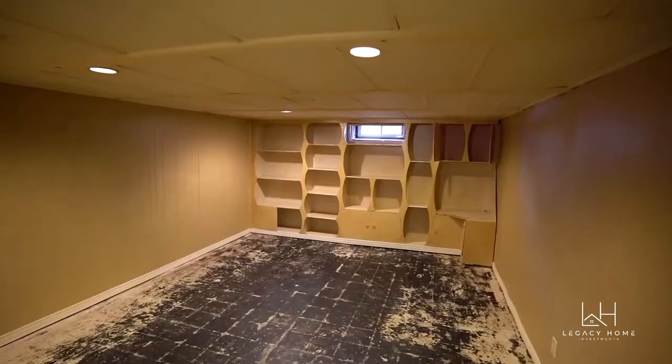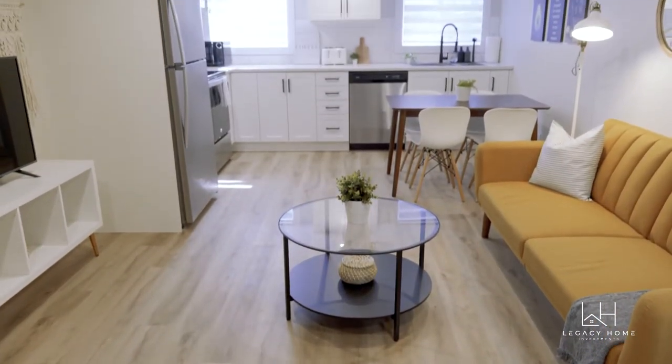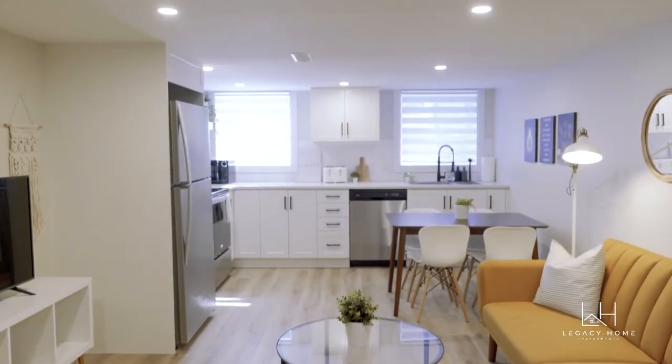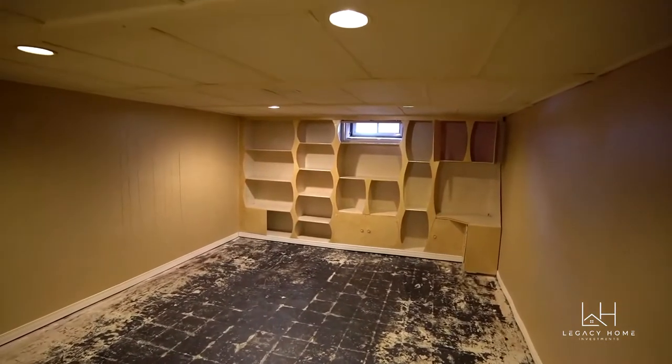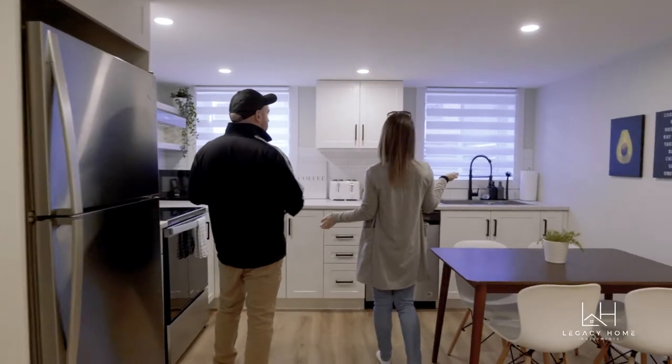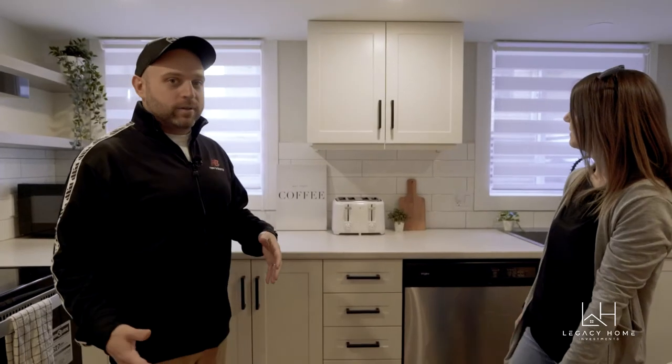Do you remember the floors? They tore up the carpet and it was just dirty blue-black all over. Now it looks incredible. We've got nice smooth ceilings, pot lights everywhere. There were weird honeycomb-style shelves along this wall, and there was only one tiny window in this whole room. Now check it out — two 3x3 egress windows, so tons of natural light.